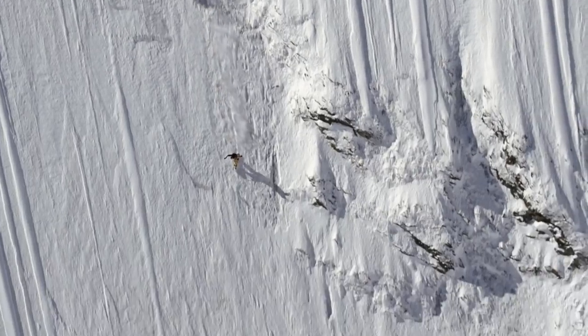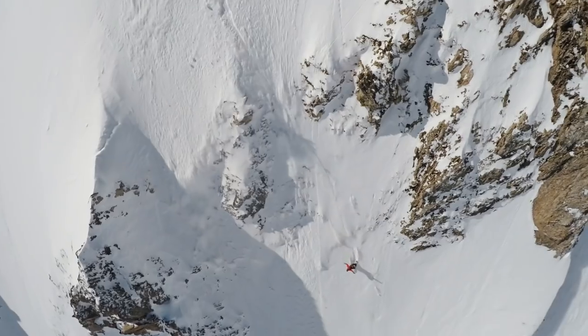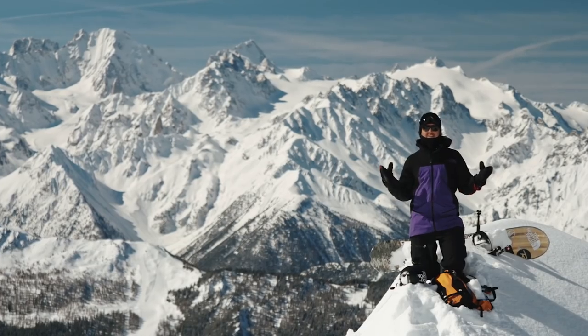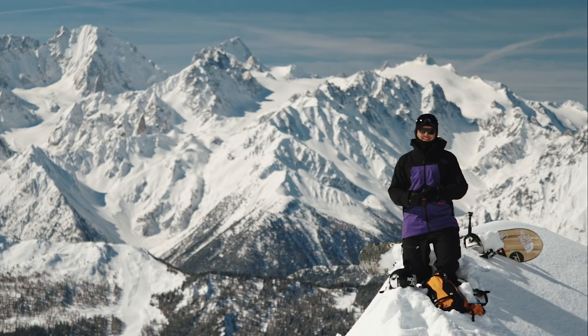It's pretty nuts how much cameras have shrunk in the last few years, and actually some of them even started to fly. Today we're going to be talking about my favorite angles to capture and share an amazing day in the mountains.